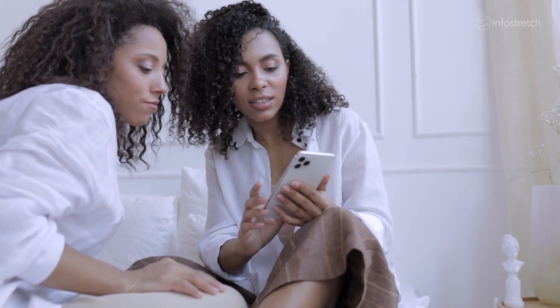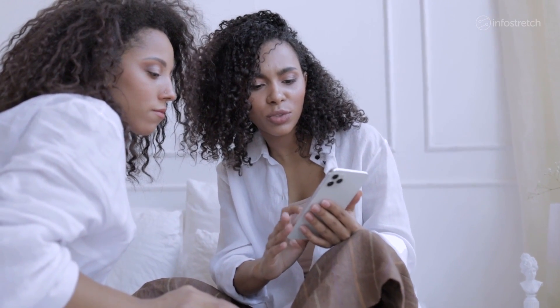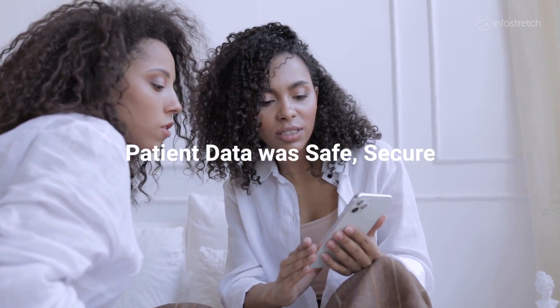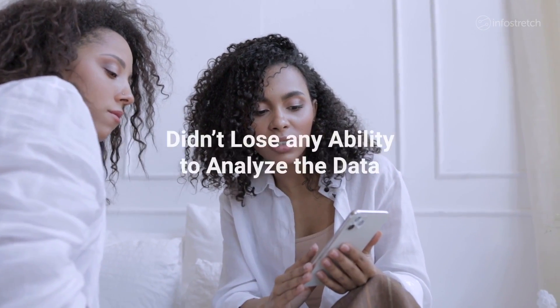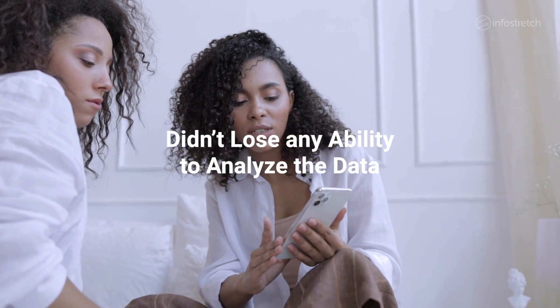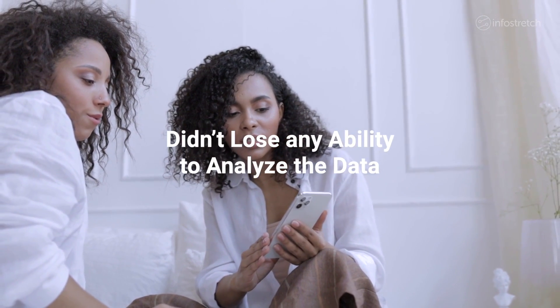As a result, the company was able to go to market more quickly knowing that patient data was safe and secure, and in full compliance with HIPAA requirements. At the same time, it did not lose any ability to analyze the data on its own or with its partners.